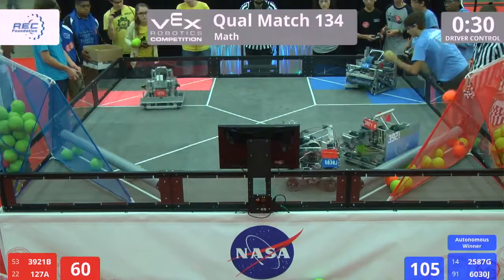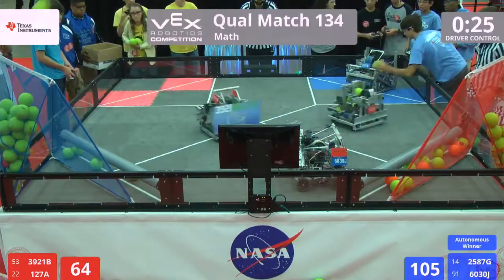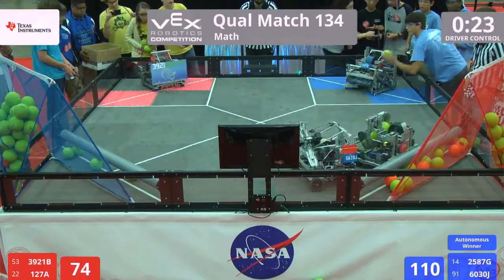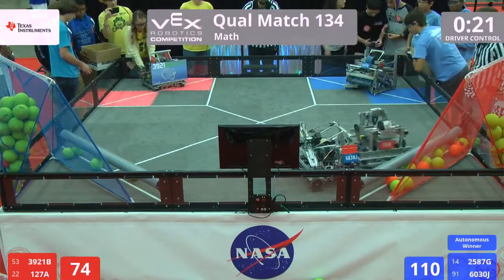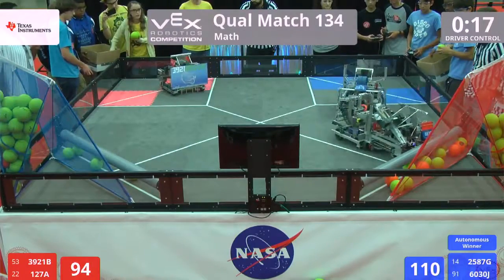Blue putting together a good rally of shots, trying to run away with this match. Under 30 seconds left to go. Here comes 127A for red — four for four. Blue from the corner, still pouring on shots.